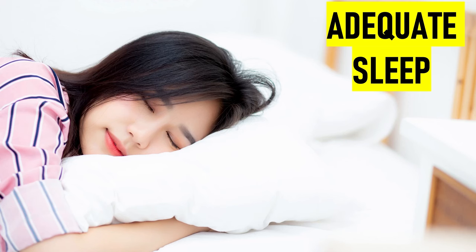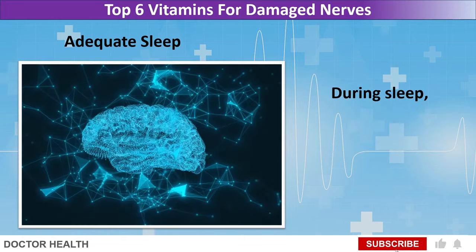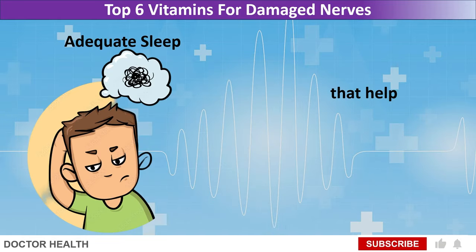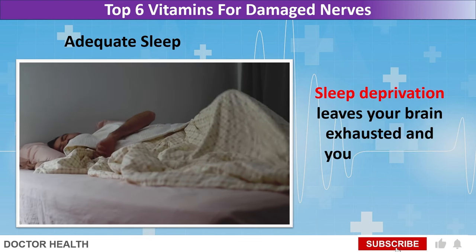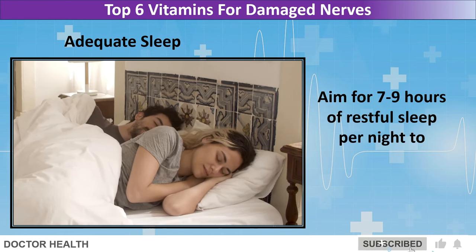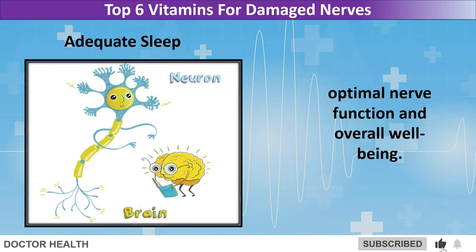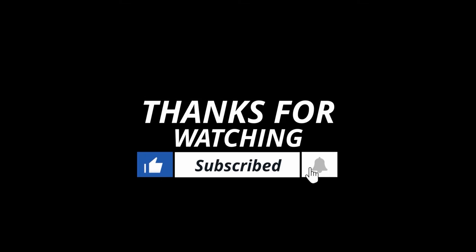Adequate sleep. Quality sleep is essential for nerve repair and regeneration. During sleep, pathways form between nerve cells, neurons in your brain, that help you remember new information you've learned. Sleep deprivation leaves your brain exhausted and you may find it more difficult to concentrate or learn new things. Aim for 7 to 9 hours of restful sleep per night to support optimal nerve function and overall well-being. If you find this information useful, please hit the like button and subscribe to our channel for more informative content.